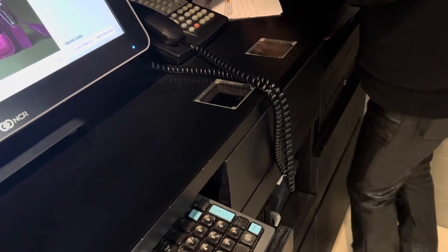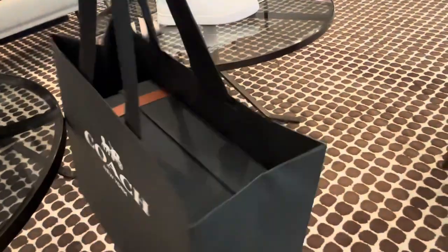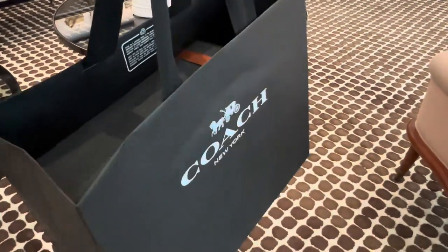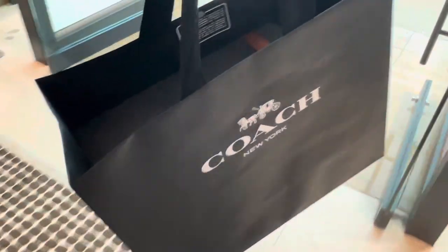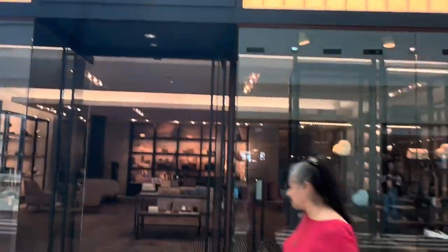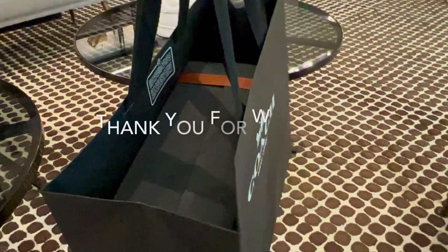They put it in the paper bag, and here it is — they gave it to me. That's the paper bag, and the box with the matching gift lace. It's beautiful! Thank you for watching, guys. I'm going to do a separate video for my wife's reaction. Be happy all the time, don't forget to subscribe — I love this Coach boutique!